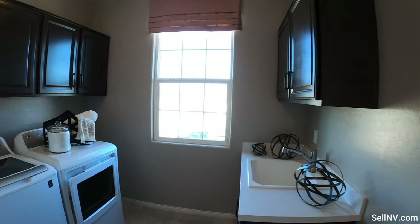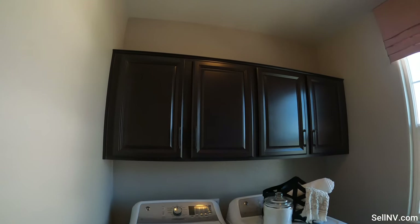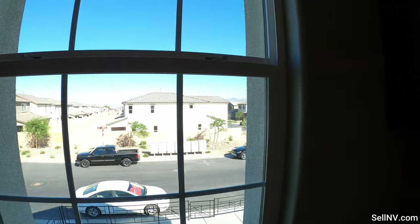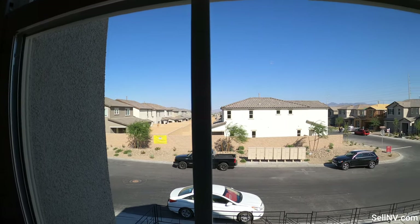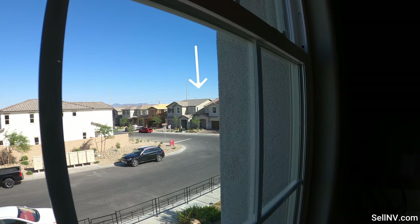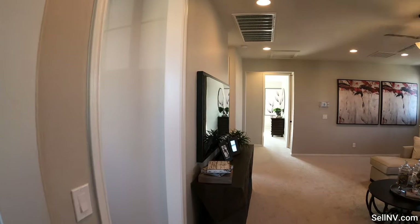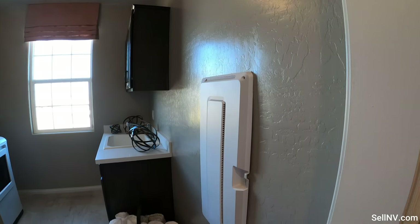So this is our upstairs laundry room — we have the same cabinets as the ones in the kitchen. And here's a quick peek of the community. The model that's available for a quick move-in is actually right over there, right next to the red car — that video will be available very soon. Inside the laundry area we have our smart box.